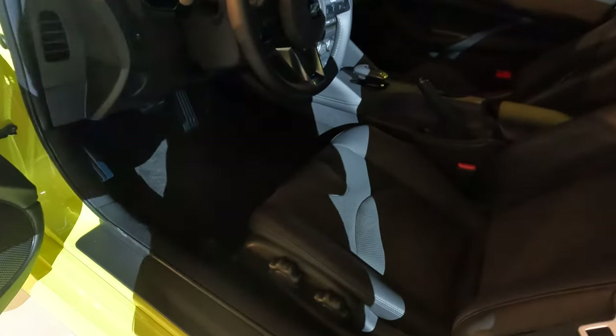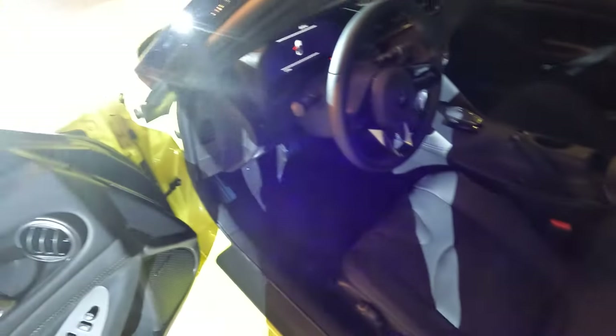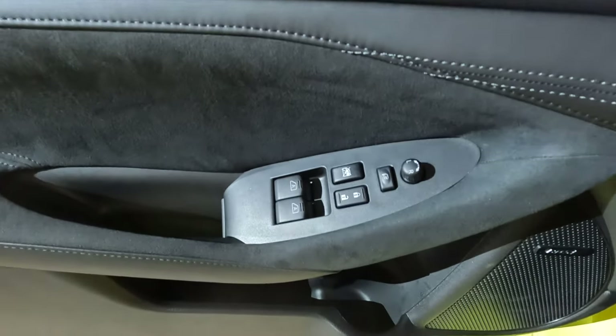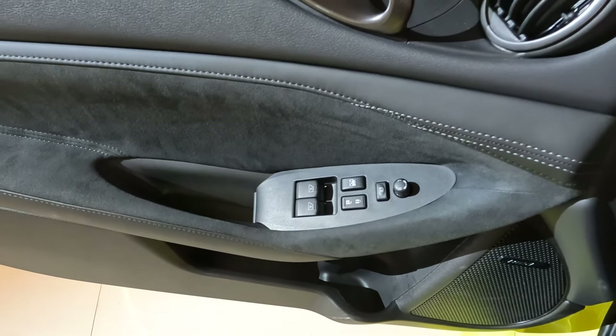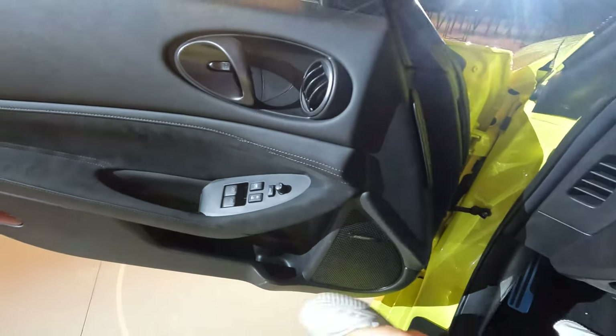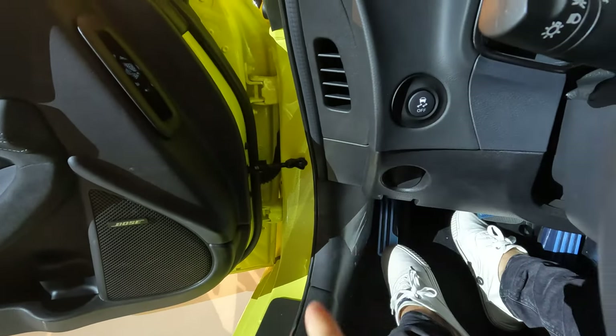I think the first modification I will do will be to change the turbochargers, change the exhausts, and keep having fun. The seats are manual. If you are a fan of the Z series, these buttons you can recognize from the 350 and 370. Here you have a vent on the door — nice, I like this. Traction control — I think this button I will keep off.